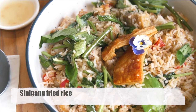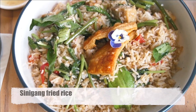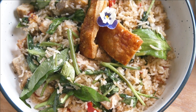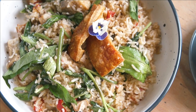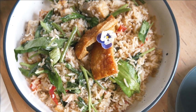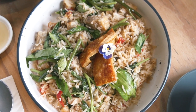We've ordered some sinigang fried rice, which apparently is rice cooked in sinigang broth. As you guys know, sinigang is a tamarind-based broth with veggies and meat that gets infused in that broth. It gets braised for hours into this amazing sour, umami-rich broth, and that broth gets infused with the rice, then that rice gets cooked as fried rice. From photos I've seen, it's got crackling on top and some veggies.